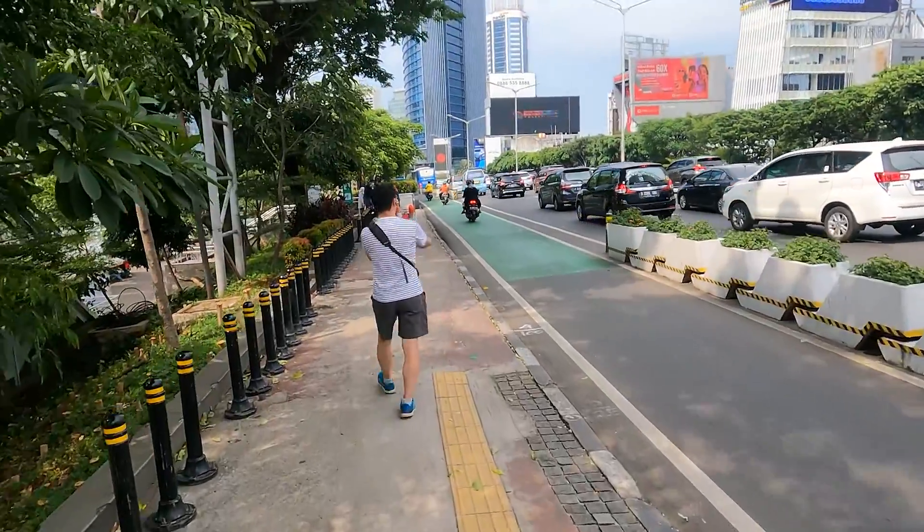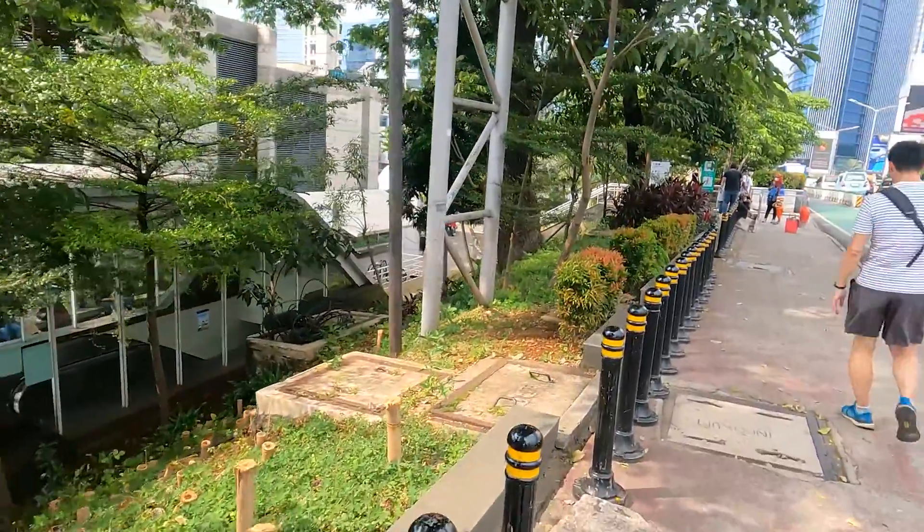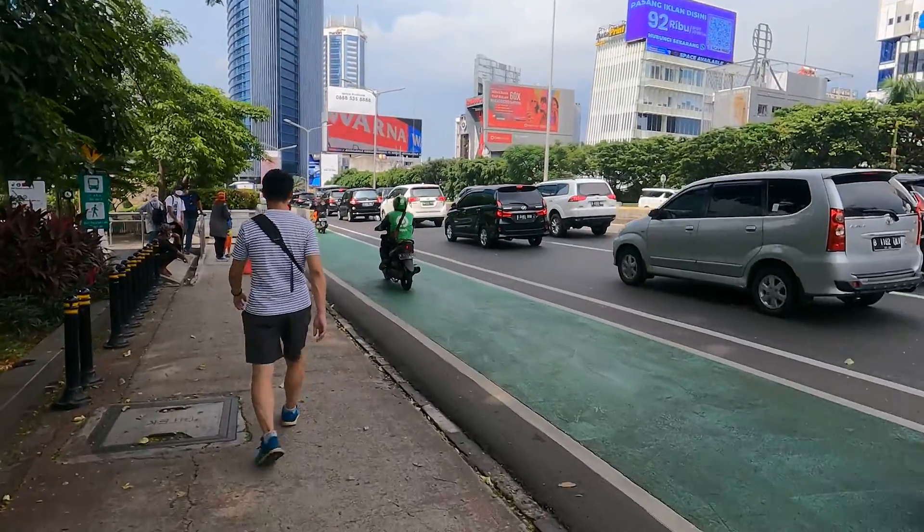I think it's enough walking for now. See you in another video very soon. Traffic is dense — look, it's just a Saturday. All right.